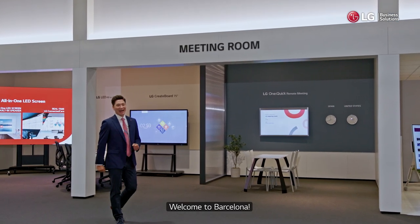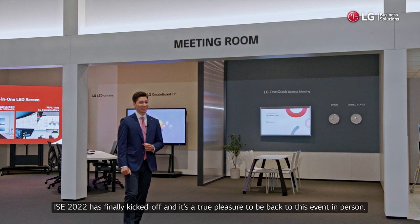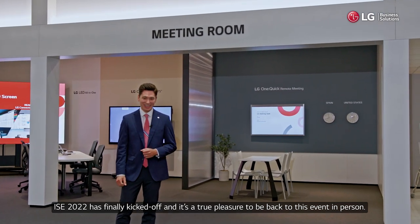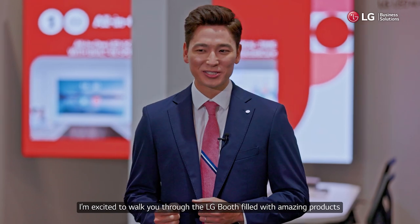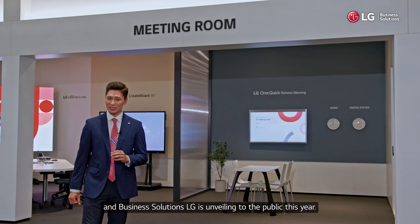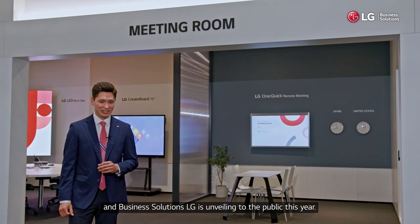Welcome to Barcelona! ISC 2022 has finally kicked off and it's a true pleasure to be back to this event in person. I'm excited to walk you through the LG booth filled with amazing products and business solutions LG is unveiling to the public this year.